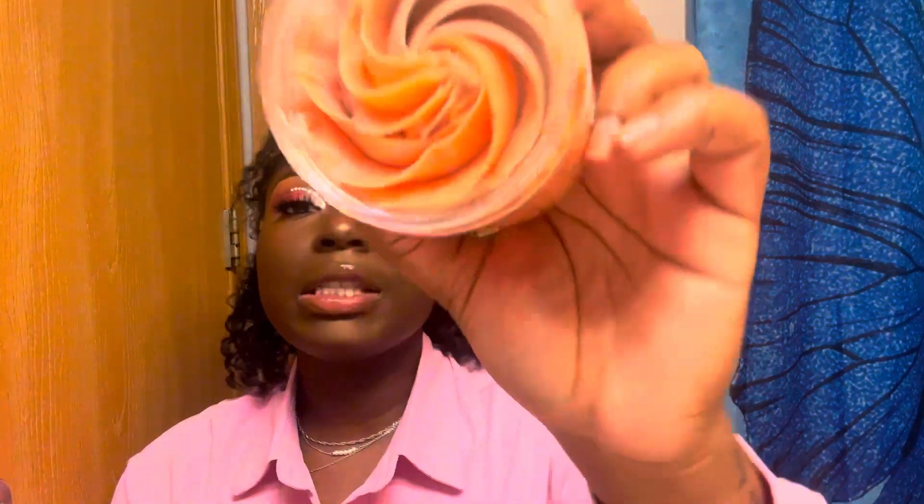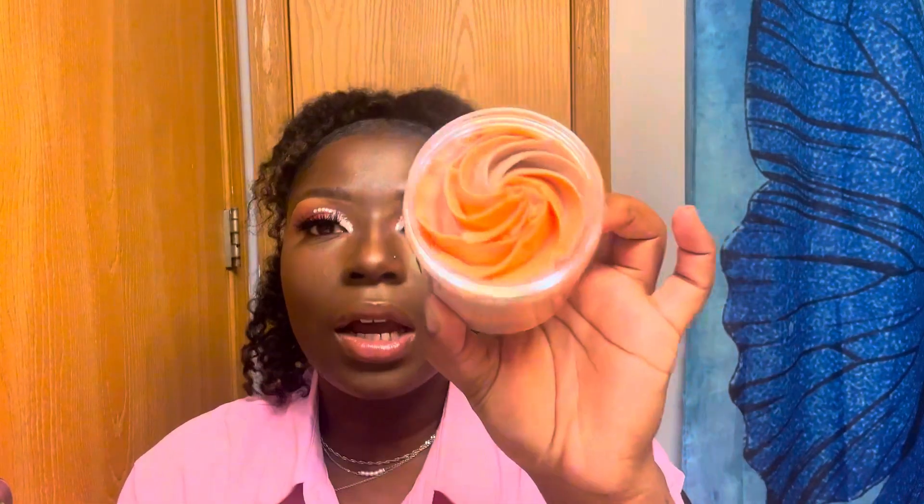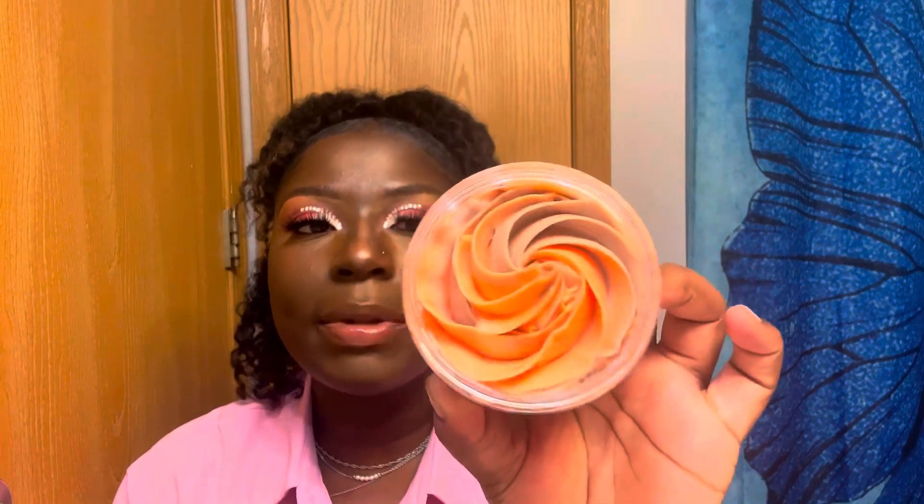Okay, so I just showed y'all the strawberry one — let's do the pumpkin spice waffle. When I say it smells exactly like pumpkin spice, it smells like a pumpkin spice waffle! Oh my gosh. That was the pumpkin spice waffle — this is the pumpkin spice latte. I'm a pumpkin spice girl, y'all, I'm sorry. The pumpkin spice is spicy, baby — it smells so freaking good.